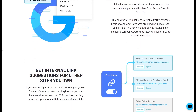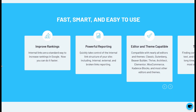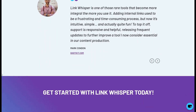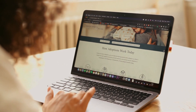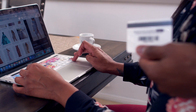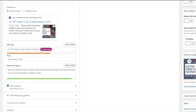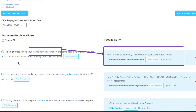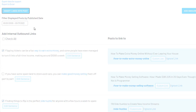LinkWhisper leverages high-powered suggestions to find relevant internal link opportunities for your pages and posts, allowing you to build a strong link structure that supports both SEO and user experience. This is especially valuable for affiliate and e-commerce websites, where keeping users engaged across multiple product or category pages is essential for conversion rates. In terms of functionality, LinkWhisper's internal linking feature is designed to be highly intuitive. As you're creating or editing content, LinkWhisper automatically suggests internal link opportunities based on the content of the current page, making the process seamless and accessible.